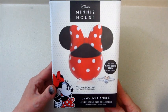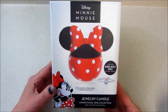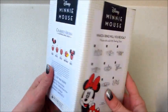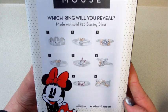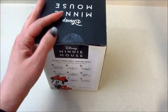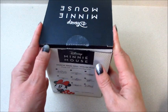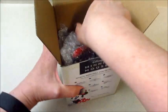Hi guys, welcome back to my channel! Today I have a ring reveal from Charmed Aroma — their brand new Disney Minnie Mouse candle. Adorable jar, very nicely put-together box. There are eight different rings to collect and they are sterling silver. There's a Mickey and a Minnie — I did get both. I'm excited that they're doing licensed characters; they did the Harry Potter stuff, so I'll continue to order the unique stuff like that from Charmed Aroma.